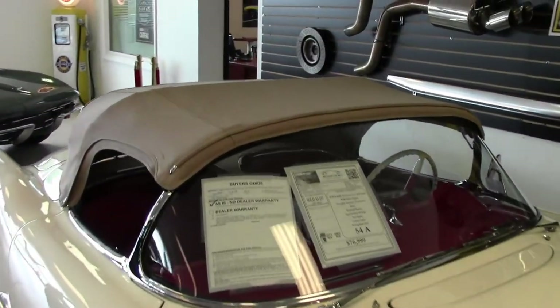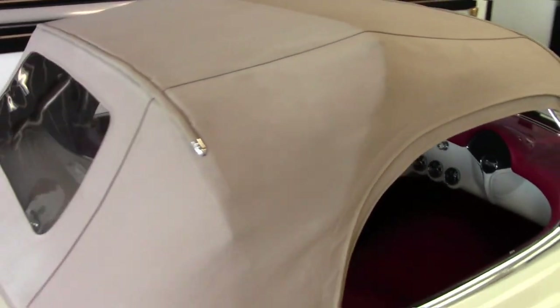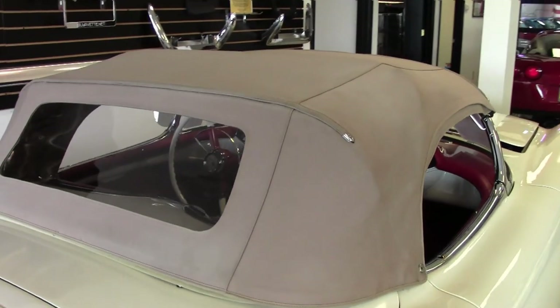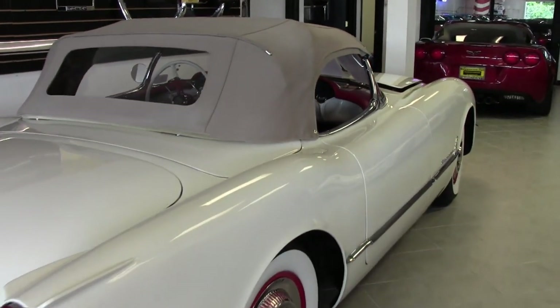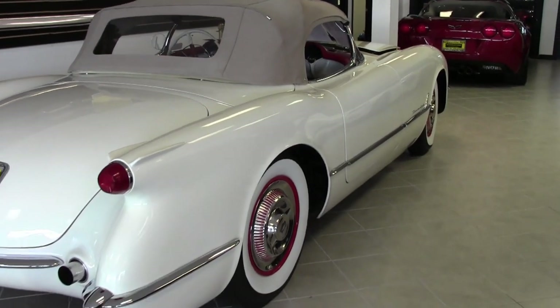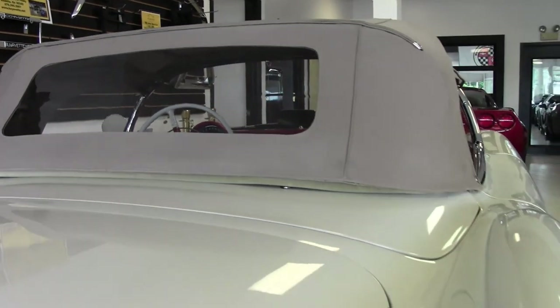This is really a car that you have to see, and what fun it would be to drive down the street in your neighborhood. Car features include the parking brake alarm, windshield washers, signal-seeking AM radio, a heater, courtesy lights, and turn signals. This car was originally assembled on May 28th, 1954.